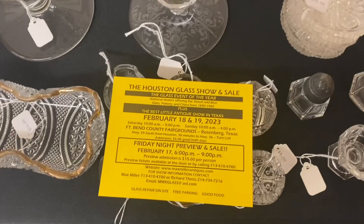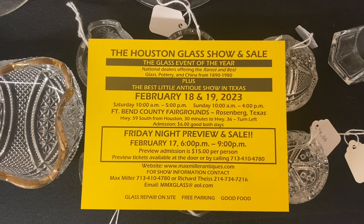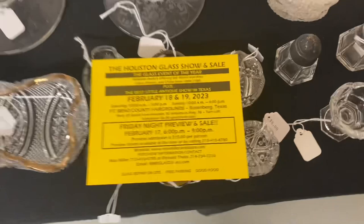I'm going to put in a plug for a show I'm going to be doing. That show is actually starting tomorrow night — it's in Houston, Texas, or actually southwest of Houston, Rosenberg, February 18th and 19th. The show is done by Max Miller, an excellent promoter who always has a huge crowd. Come out on Friday, Saturday, or Sunday and buy some glass.